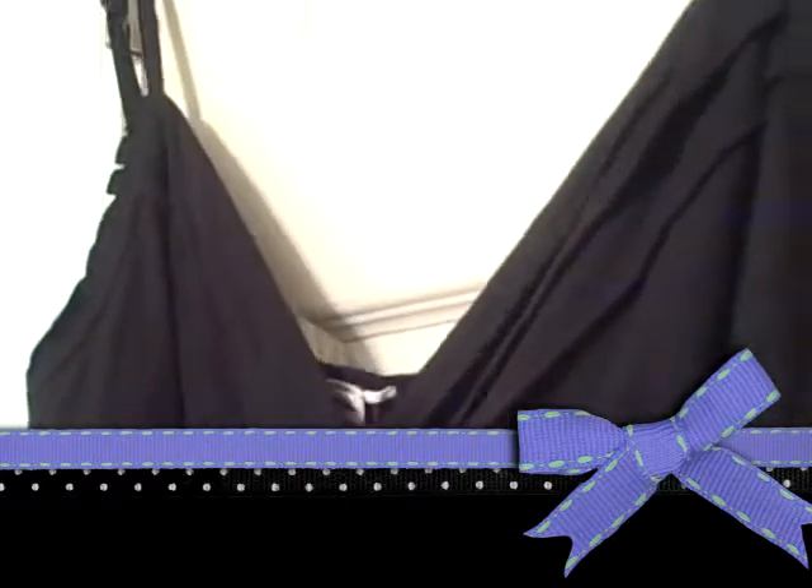I liked it because of the little pleats in the front across your cleavage and the back. I thought the back was too cute because of the pleats that go down towards the bottom.